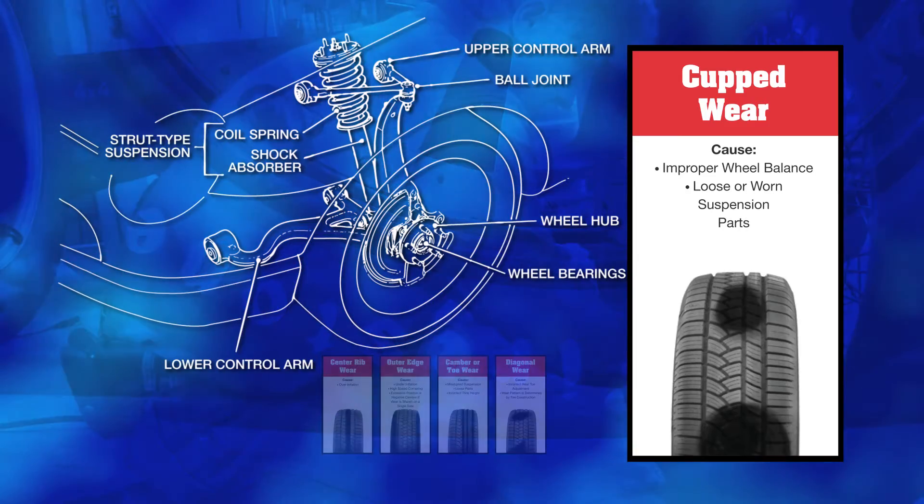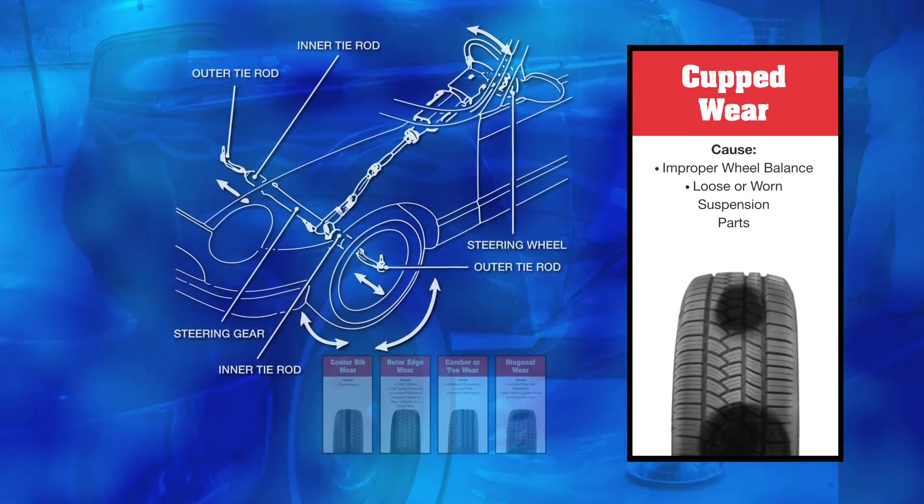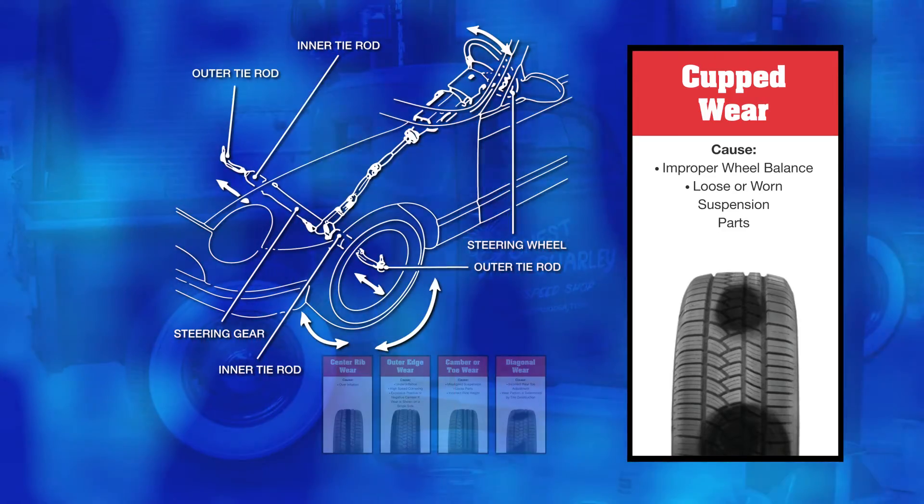One thing to look for is cupped wear. This could be caused by improper balancing or loose and worn suspension parts. Now that you know what to look for, you'll be able to get longer life out of your tires and make sure that you don't have any safety issues down the road.